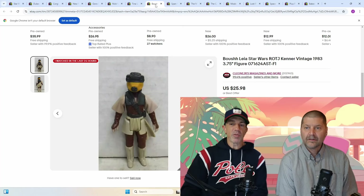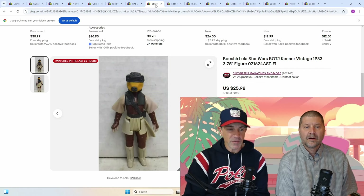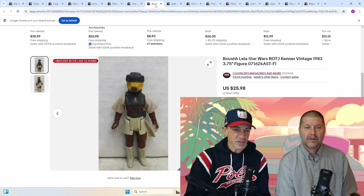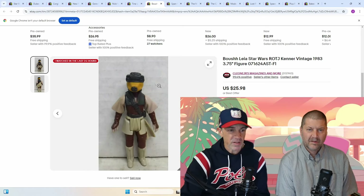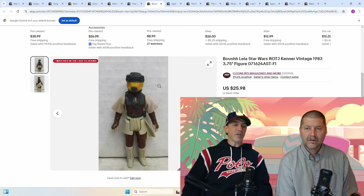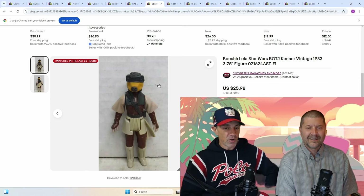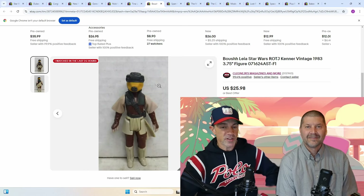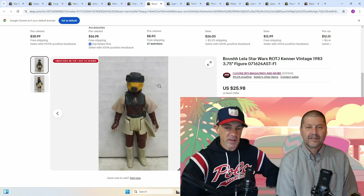Next up: Boushh Leia, Star Wars Return of the Jedi, Kenner Vintage 1983 figure — $25. If you find these, this one's probably in VG shape. There's some wear on the hands and so forth, and it's missing the staff. Still went for $25, so if you can find these for $5 anywhere, I would pick them up for sure. If they're complete or in good condition, definitely pick these up.